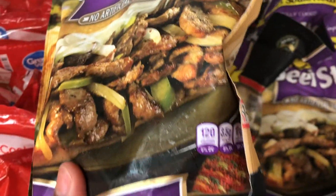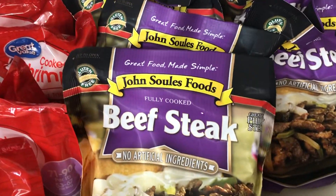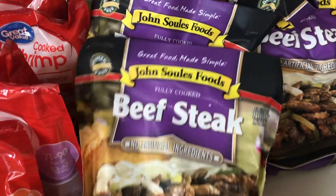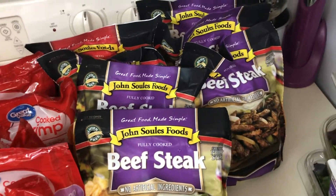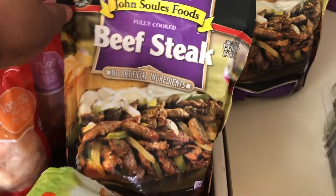They're 12 ounces and are fully cooked beef steak with no artificial ingredients. I love these because you can make so many great meals with them. I use them on a bed of lettuce and they are so, so good — so I took all they had.